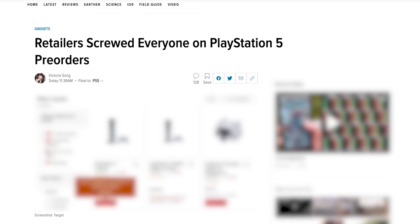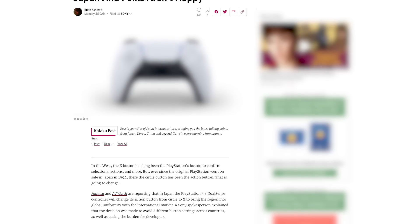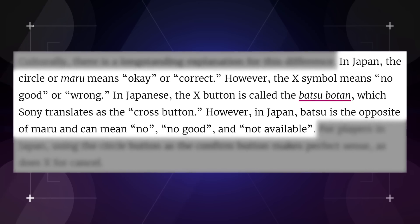The bigger drama here — beyond pre-orders getting snatched up before customers could check out — is something that's going to affect specifically Japanese PlayStation users, nearly 10 million of them. While we in the West use the X button as our default action button, in Japan they've used the circle button since 1994. As Kotaku reports, this is now changing after 26 years, much to the chagrin of Japanese gamers. In Japan, circle — or maru — means okay or correct, whereas X — known as batsu or cross — has connotations of not good or false. Naturally, this is going to create a lot of confusion as gamers retrain their brains and decades of muscle memory to conform to this new global standard.